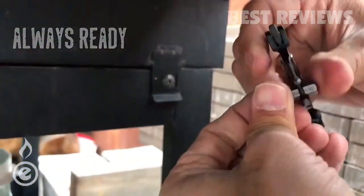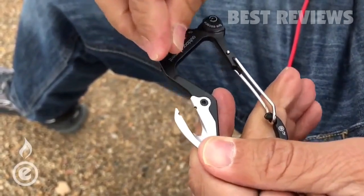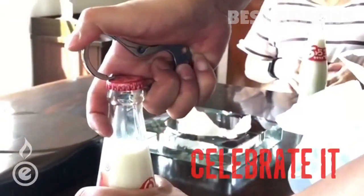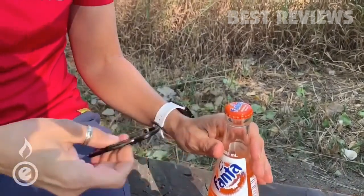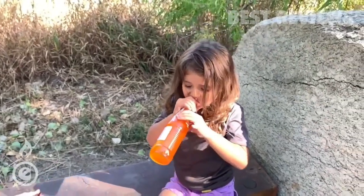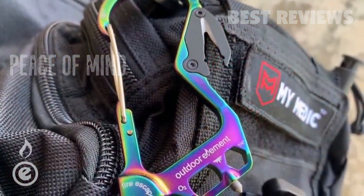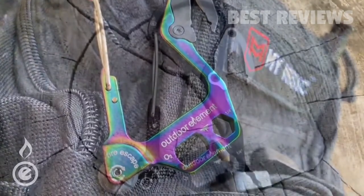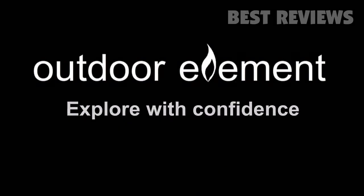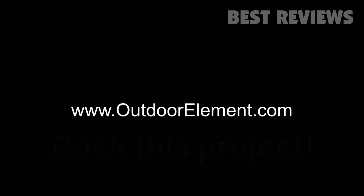Is the cutter replaceable? It sure is — and it cuts more than seat belts. So after you've saved the day, escaped, or created your own fire, celebrate. Gather your loved ones, take a moment, and watch the smiles happen. Attach it to your keys for peace of mind. It's a must-have item for all your first aid kits. Always be prepared and escape when necessary — with the Fire Escape by Outdoor Element.